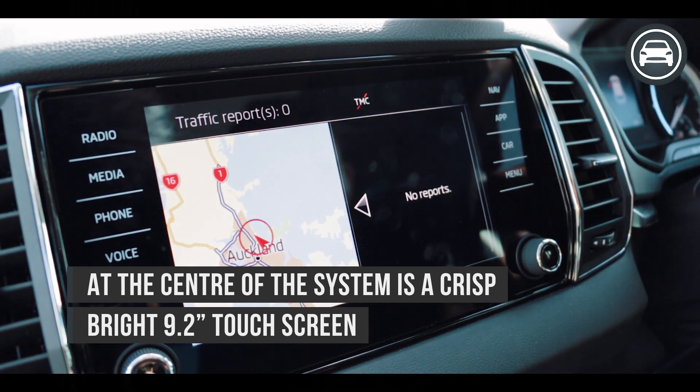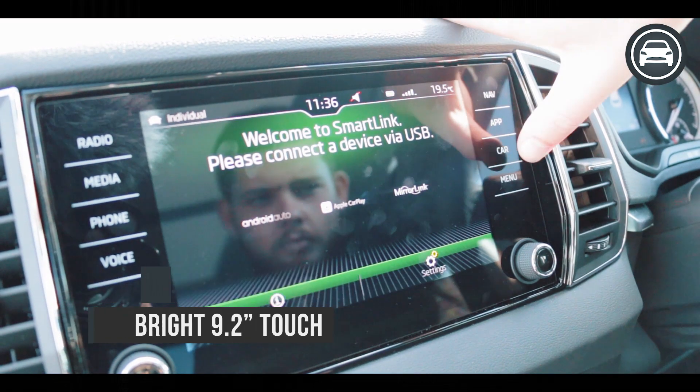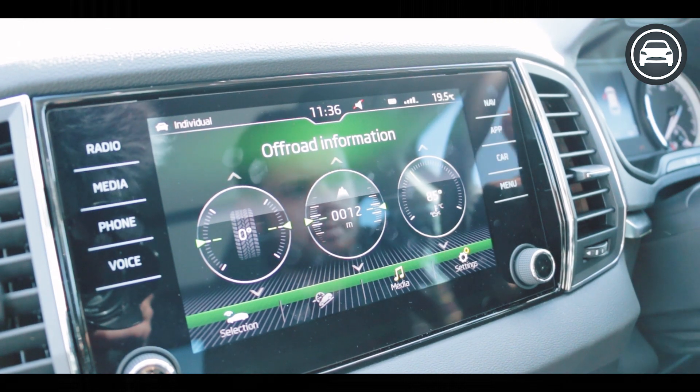When we look at the menu we have the option to use Apple CarPlay, Android Auto, navigation, telephone, and virtually control anything about the vehicle that we want.